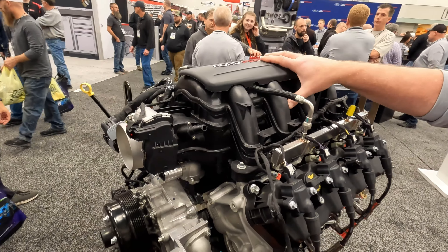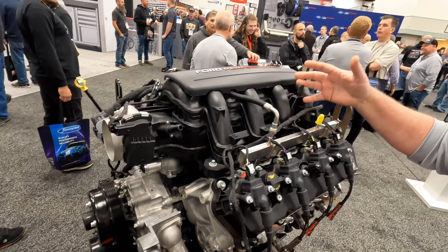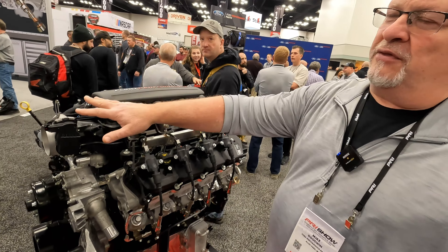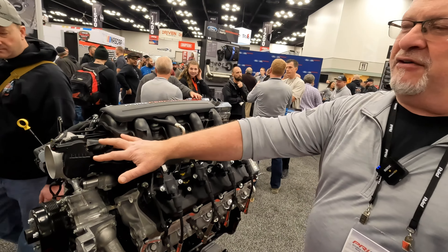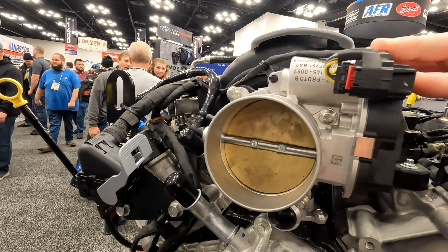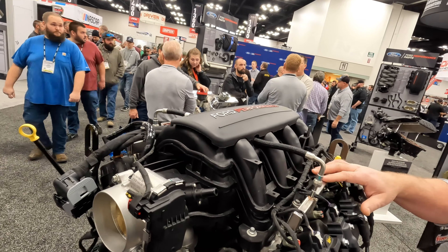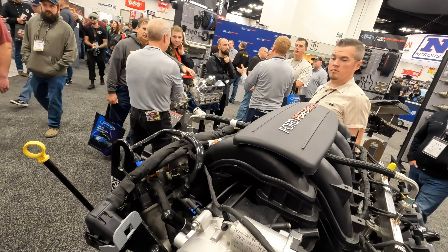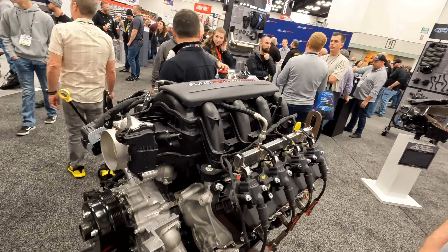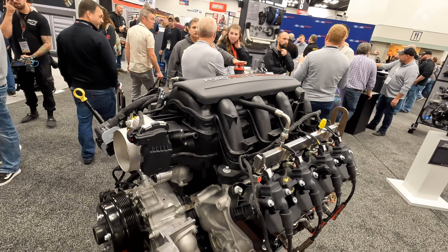The manifold itself is available right now separately if you wanted to update your 7.3 in your hot rod. It comes with a 92mm GT500 throttle body fitment, and that's available separately. It gives you additional hood clearance for car builds, and it's worth about 10 to 15 horsepower over the base intake and 80mm throttle body.